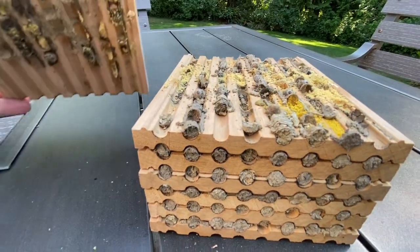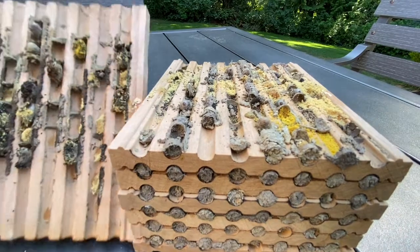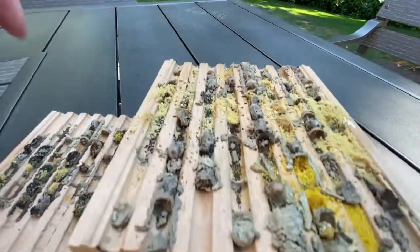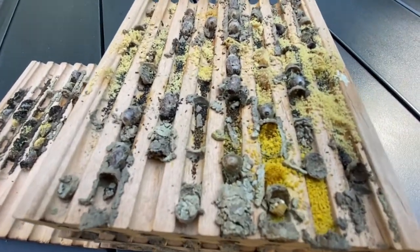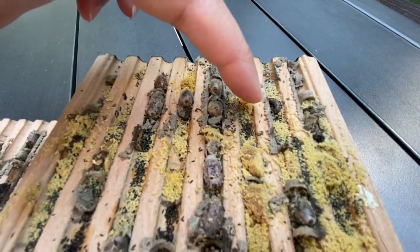There we go — that's how quick they work, you guys. It's amazing. They have all formed cocoons now. As you can see, they've all formed cocoons, and it looks like that one might be dead.